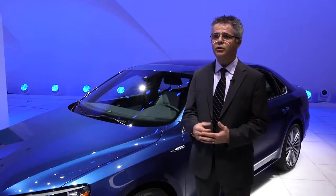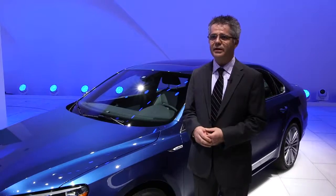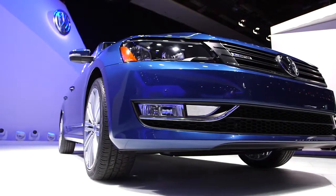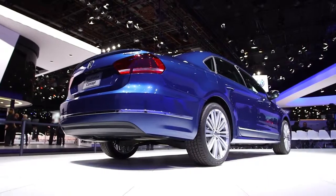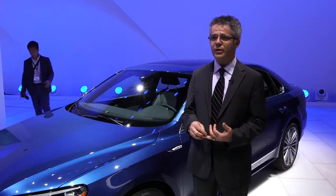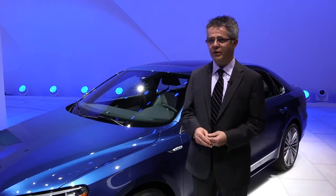We have a dual clutch seven-speed DSG transmission. This is very similar to the transmission used in the Jetta Hybrid. It's a transmission that offers an additional level of efficiency, giving us a total fuel economy of 27 in the city, 32 combined, and 42 highway for the car.